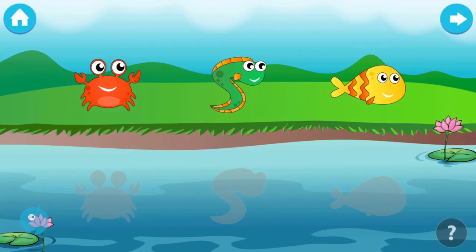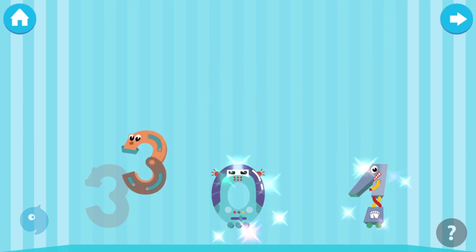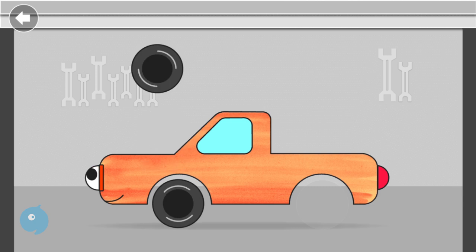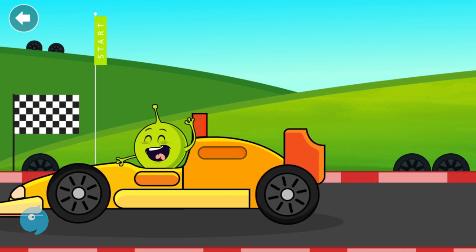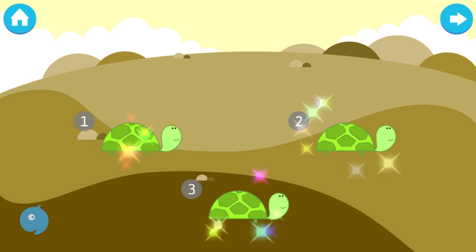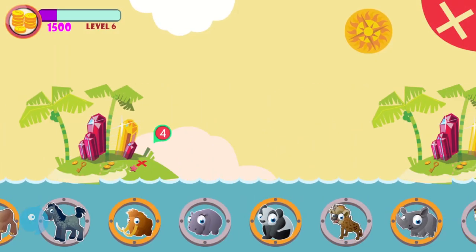Match the pictures to their shadows: eel, fish, crab. Brilliant! One zero three, phenomenal. Count all: one, two, three. Brilliant! One, two, three, four, five, six, seven, eight, nine, ten, eleven. Brilliant! Please choose your reward.